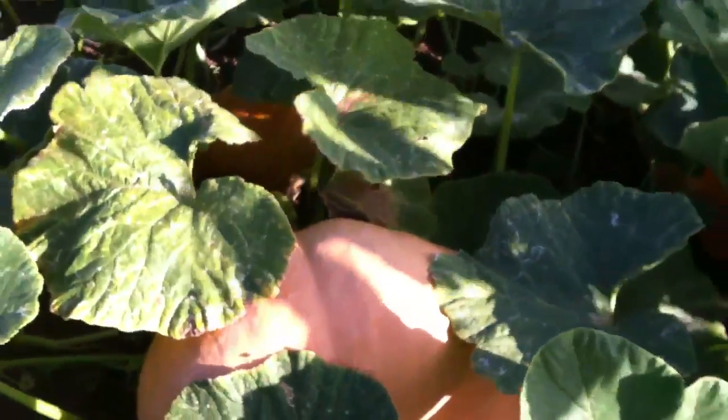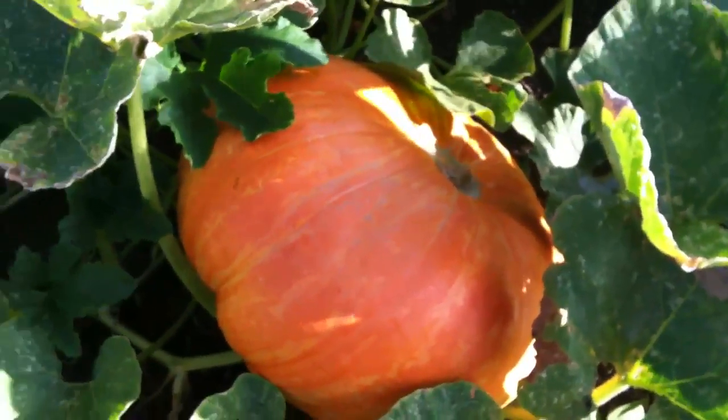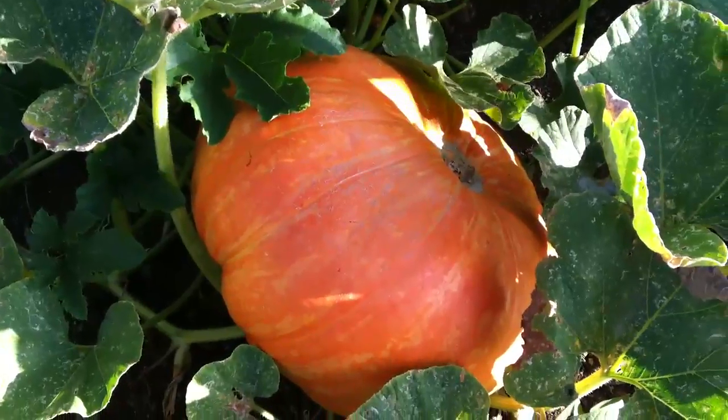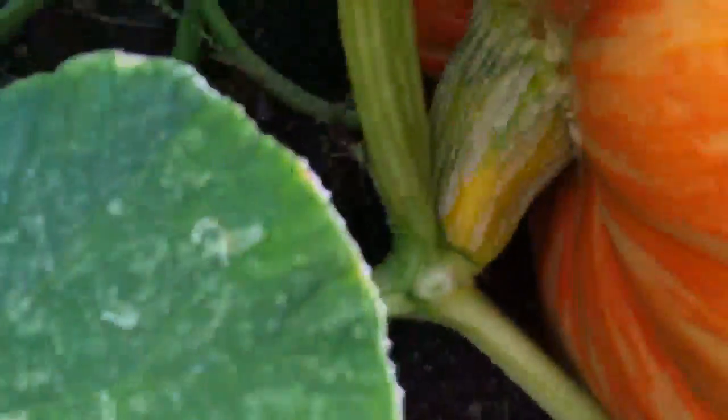Coming over here, got another gelet. There's a Connecticut field behind it — if you can see it, it's orange. And here is my entry one, my biggest one. It's a Big Max right here, and it's almost done too but you can see the stem is still green.